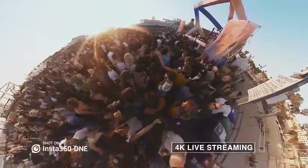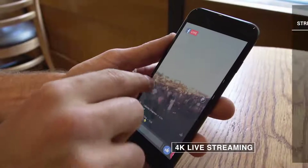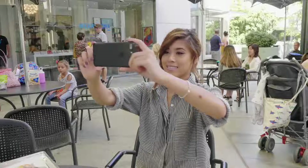You can broadcast 360 video live at 4K, so friends and family can be there with you. Here's the kicker.